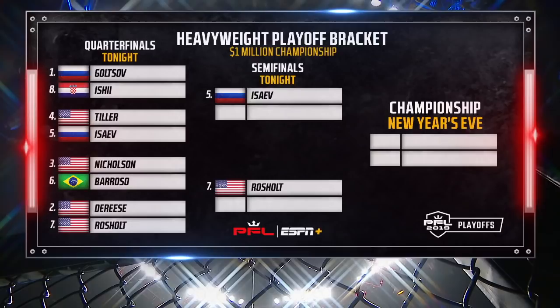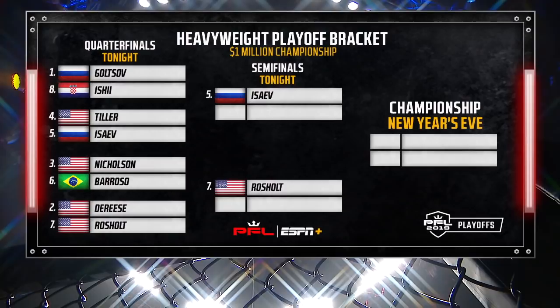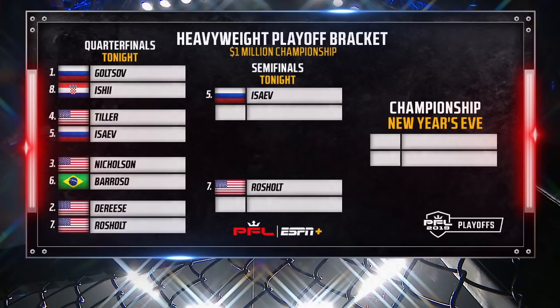Jared Rocholt will advance to face the winner of Nicholson versus Barroso. Isayev is moving on in the top half of the bracket. Jared Rocholt, a three-time All-American wrestler, moves on from the seven-seeded position. Caroline Pierce is with Jared Rocholt. First knockout since 2015 — what a performance, and to do so here in the quarterfinals to get your spot in the semis. How are you feeling?